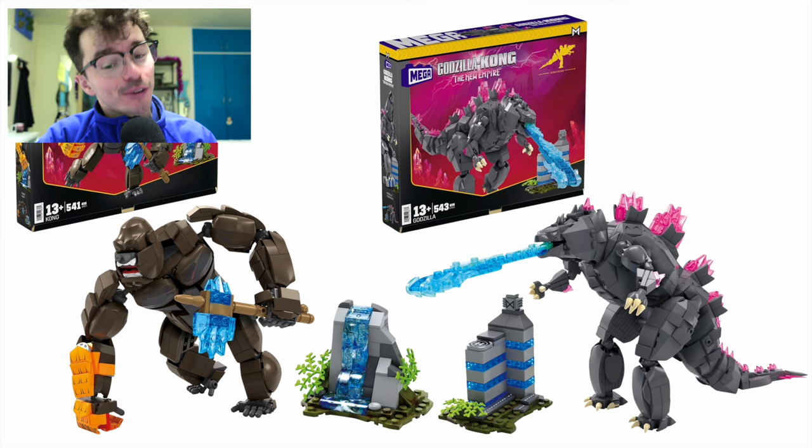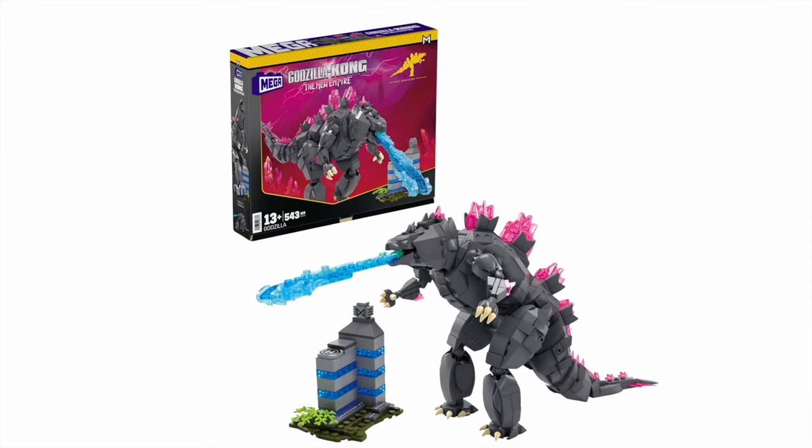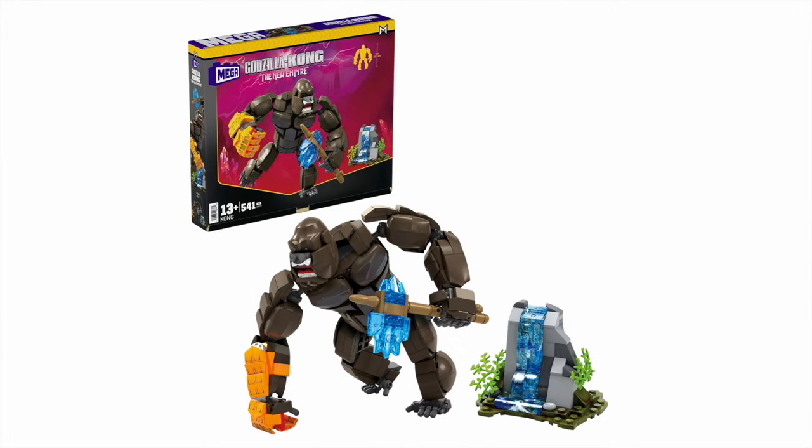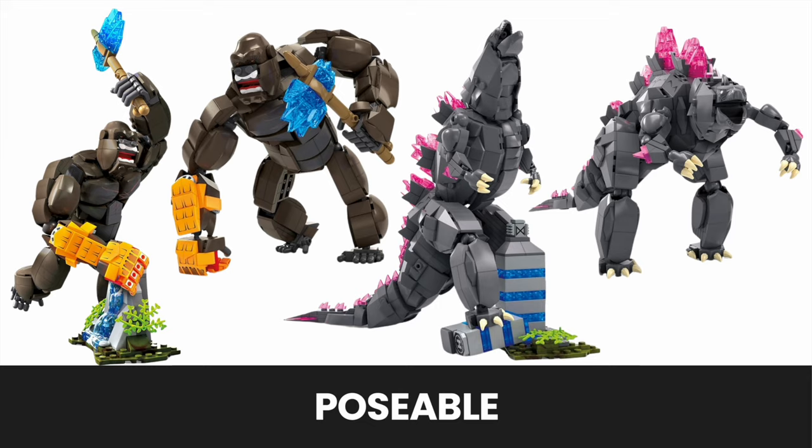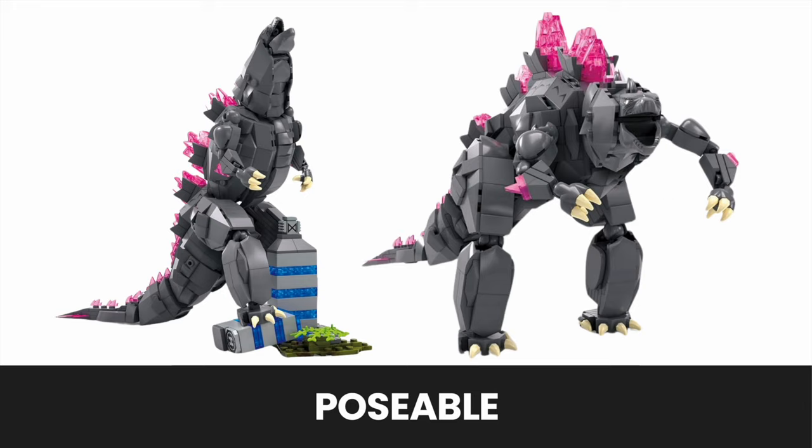Everybody, stop what you're doing and let me ask you a very important question. Have you ever wanted to build a really big, angry monkey? Well, now you can with Godzilla and Kong, the new Empire figures from Mega. These buildable monkey and dinosaur figures look pretty incredible. There are a couple of things I would change about them, and we'll get into that. I've read a lot of feedback online, but in general, they look pretty damn good.